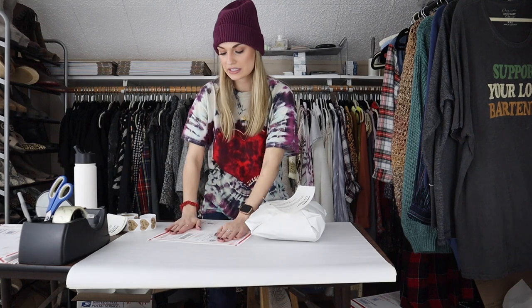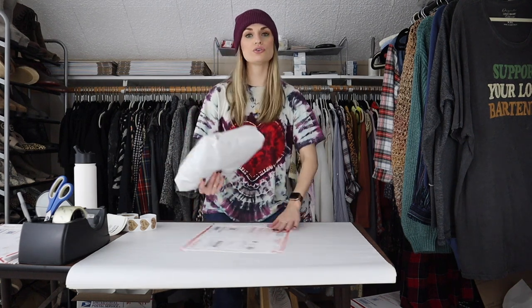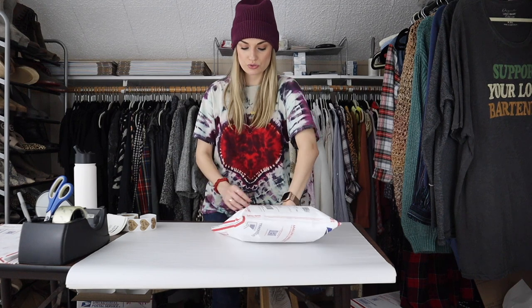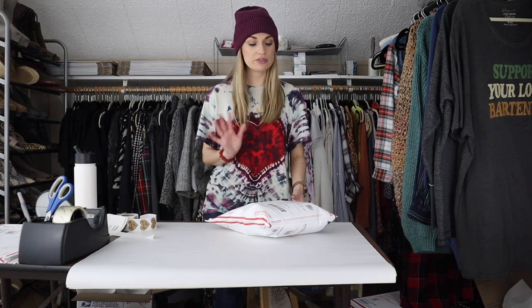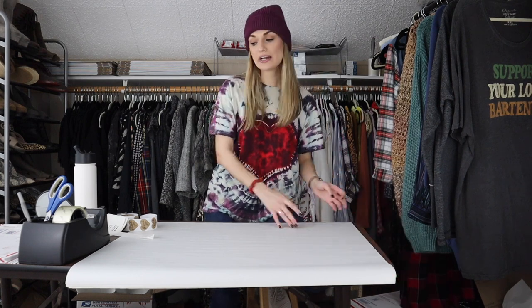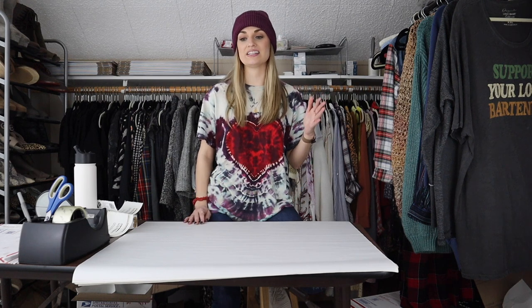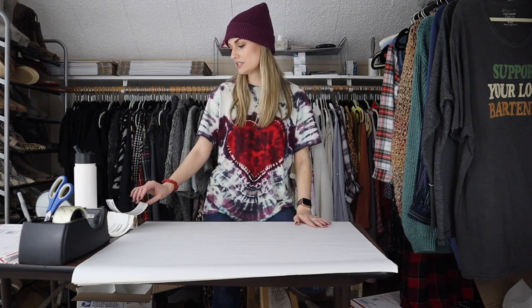I think Lululemon, kind of like Free People, is also losing a little bit of its resale value relative to when I started. When I started, if you listed a tank top, it would sell same day for $35. Now I try not to even pick up Lululemon tank tops unless they're newer. The newer stuff does still sell very well and pretty close to retail value if it's in good condition. But the older stuff — same kind of thing with Free People — it's more saturated, a lot of people have it listed, and it's way easier to find, which always devalues it a little bit.